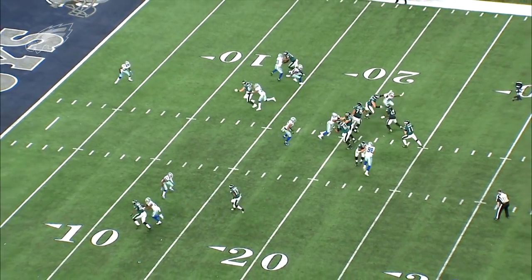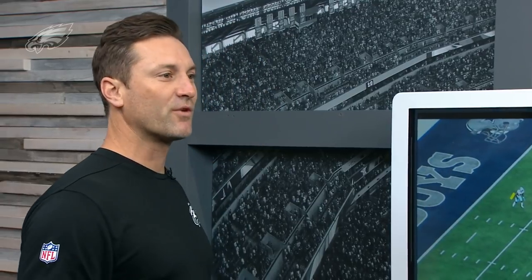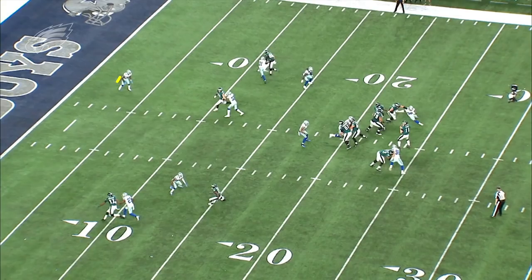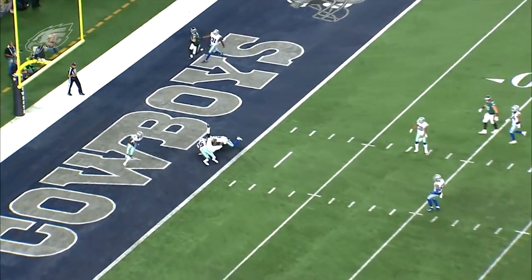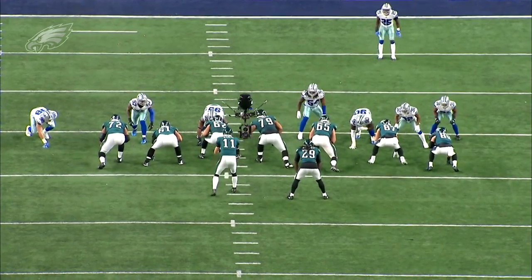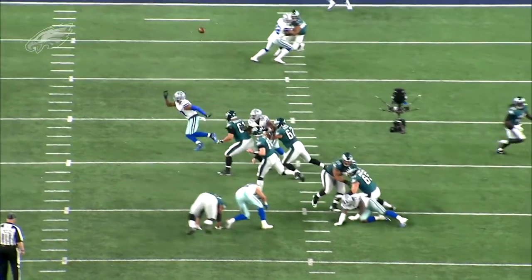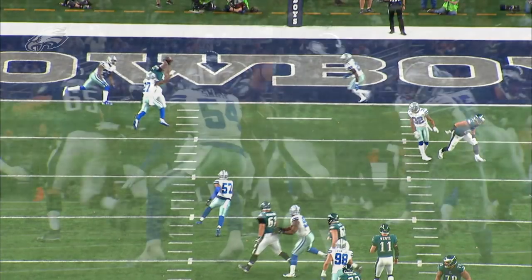Alshon gets the outside release — this is exactly the look we had in practice earlier in the week with the two high safety. It's really designed for a one-high safety look, but he has the ability to bend it inside the safety to the near side. Carson sees that immediately. Alshon does a good job of what we say 'running around the building,' and then Carson does a great job leading him right into that window. Hands catch by Alshon getting to the end zone — a tight window. Good example of the growth between these two guys and the anticipation and trust that Carson has.